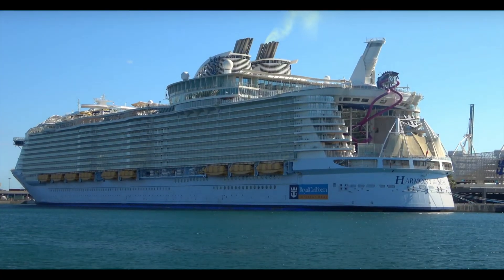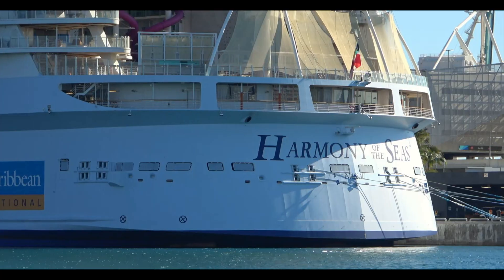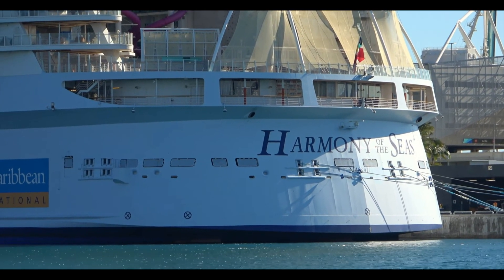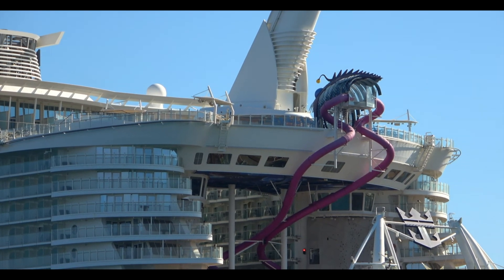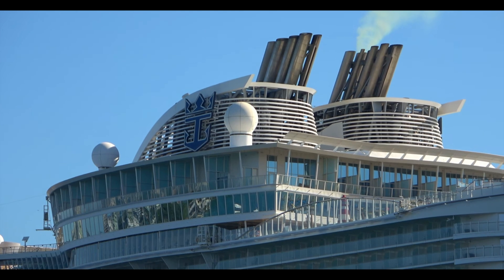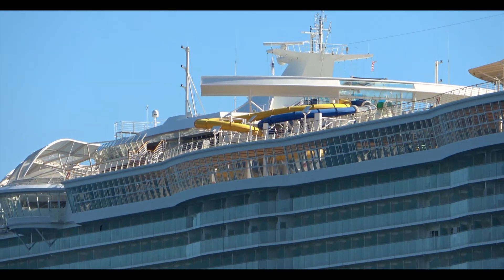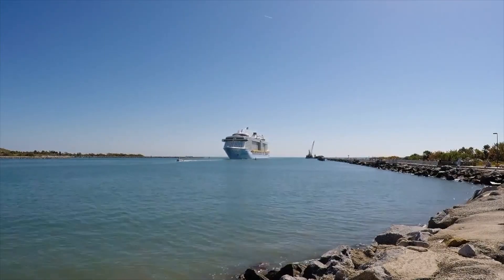Next is the third Oasis-class ship, Harmony of the Seas. She's going to do seven-night eastern Caribbean cruises from Port Canaveral, all going to CocoCay just like Symphony of the Seas — except for one six-night western Caribbean cruise in December, which is the only sailing that does not go to CocoCay. It's interesting that they're only doing that one single western Caribbean cruise.